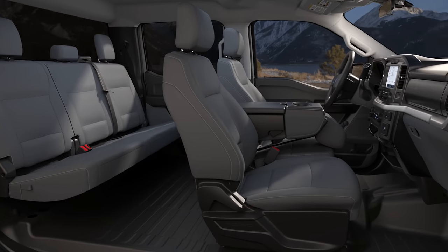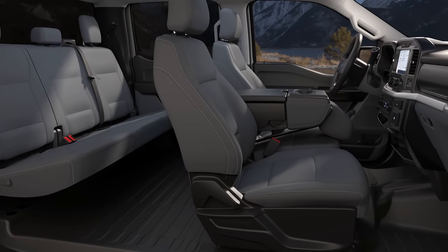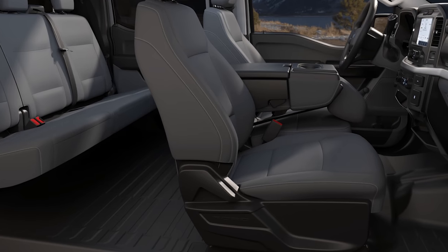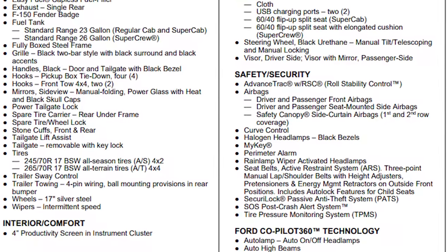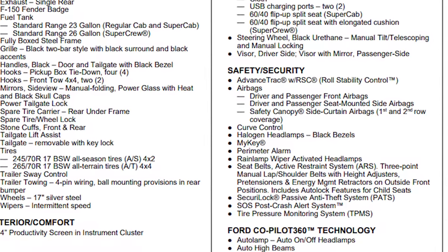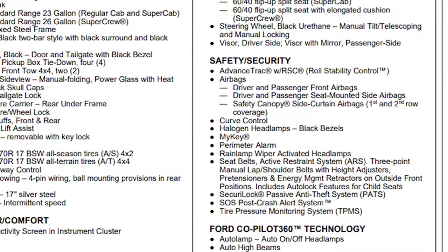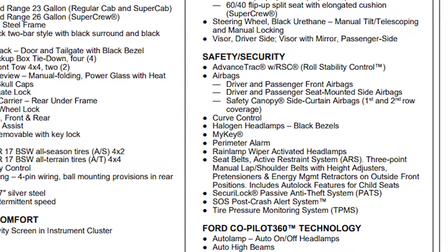Being that it is a work truck trim level, black vinyl flooring comes standard. You do have the ability to add carpet as an option if that's something you're interested in. There are a slew of safety items that come standard on this truck — airbags everywhere: driver front airbag, passenger front airbag, seat-mounted airbag for the driver and the passenger, and even a safety canopy side curtain airbag for the first and second row, assuming you don't have a regular cab. But there's way more to safety than just airbags.